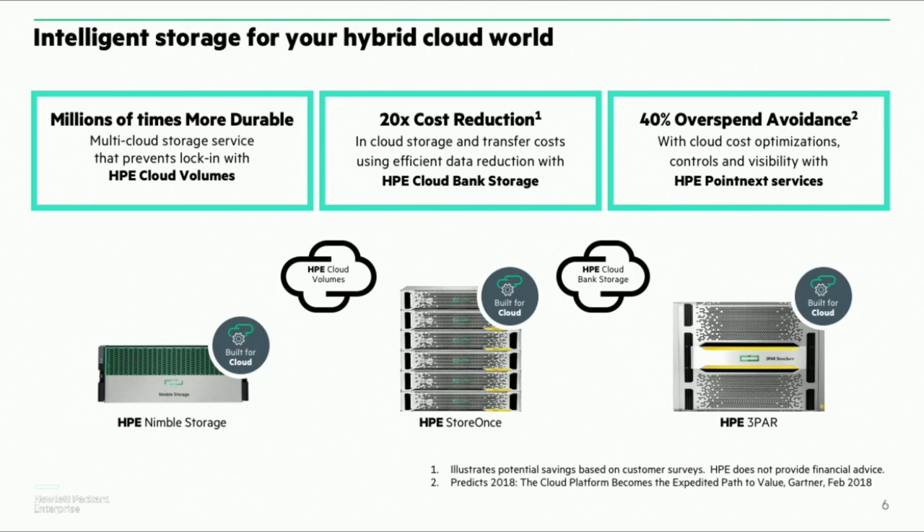Working with our advisory services at Pointnext and Cloud Technology Partners, we're really helping customers zone in on their cloud spend — because one of the biggest challenges we hear is how do I manage my resources, how do I manage shadow IT, and how do I manage cloud costs? This is something we work on within our advisory services, as well as some of the capabilities we're building within our cloud products and within InfoSight.